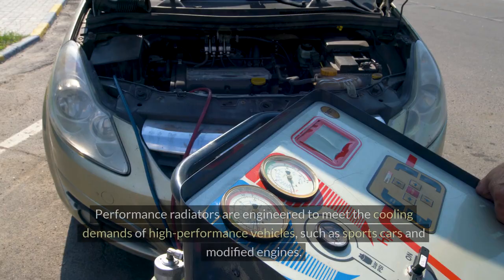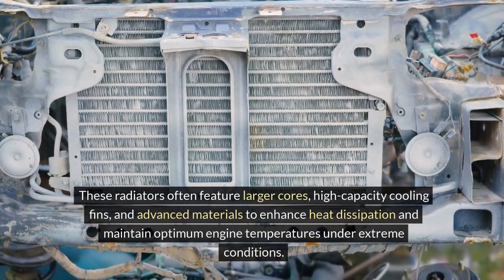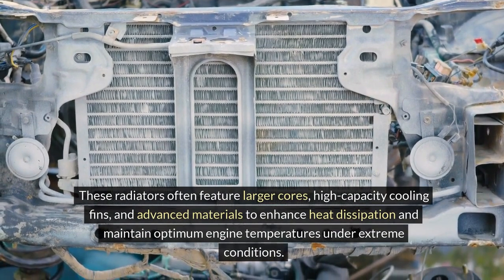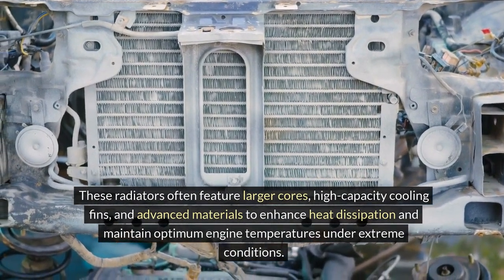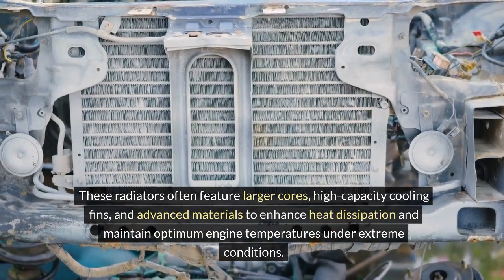Performance radiators are engineered to meet the cooling demands of high-performance vehicles, such as sports cars and modified engines. These radiators often feature larger cores, high-capacity cooling fins, and advanced materials to enhance heat dissipation and maintain optimum engine temperatures under extreme conditions.